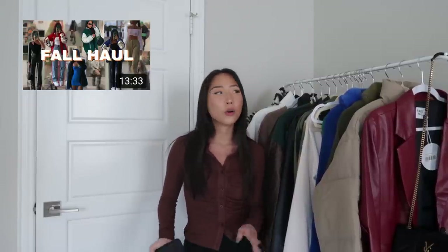Hi guys, welcome back to my channel. It's Hope. I'm going to keep the intro short, but basically I'm just doing a winter haul. I did one for fall a couple weeks ago and you guys really liked that video. Everything will be linked in the description box.